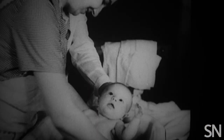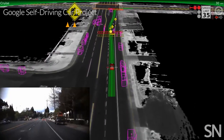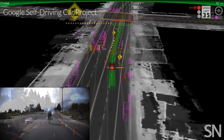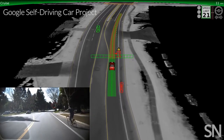So that's hearing, touch, balance — what about sight? Lasers can tell a robot how far it is from an object or obstacle. Google's driverless car also uses lasers, radar, cameras, and software to recognize the shape of a pedestrian or the outstretched arm of a cyclist.